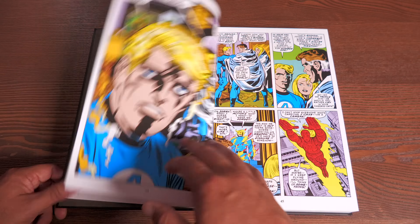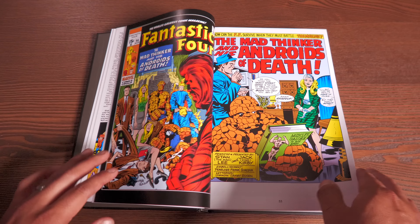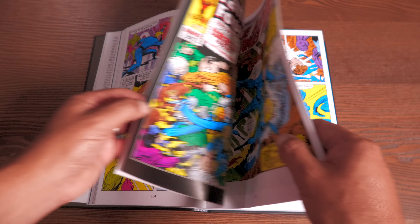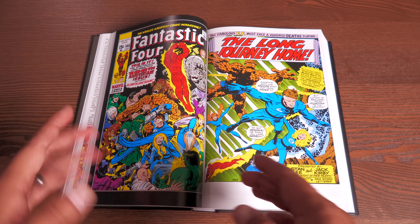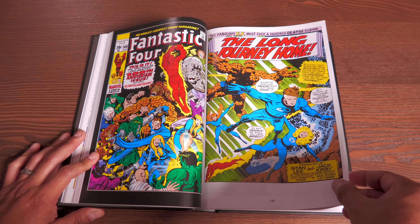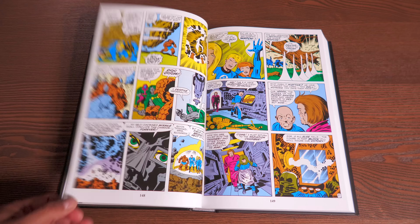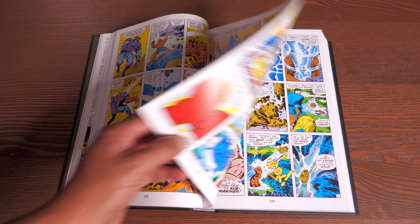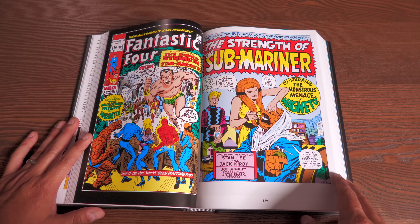Across these issues we have the introduction of the Monocle, Crystal leaving the team, Medusa taking her back, the return of the Inhumans, and — since I mentioned Neil Armstrong — they even managed to get him in here. Then comes the 100th issue, a massive milestone where Jack Kirby and Stan Lee had worked together, breaking all sorts of records — actually running through issue 102 together.